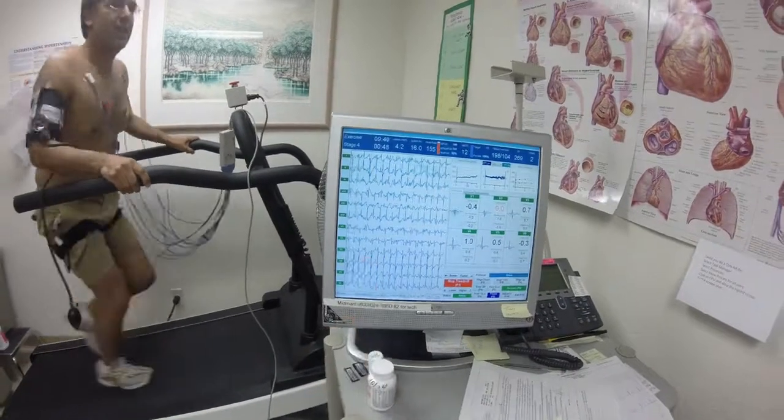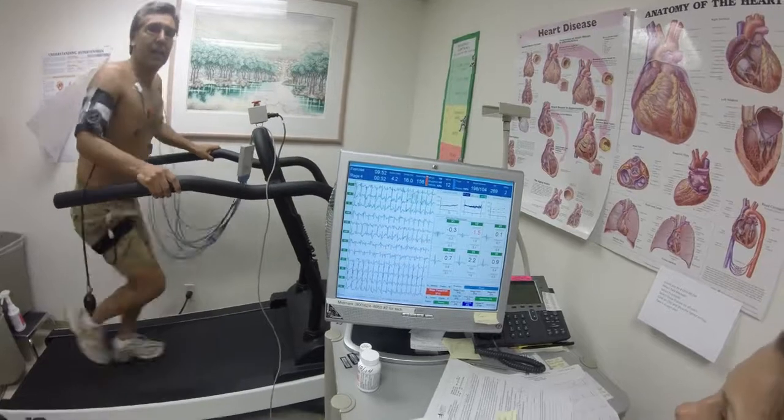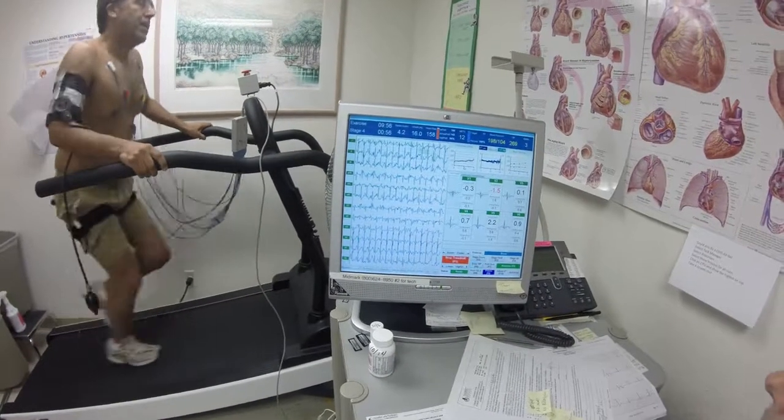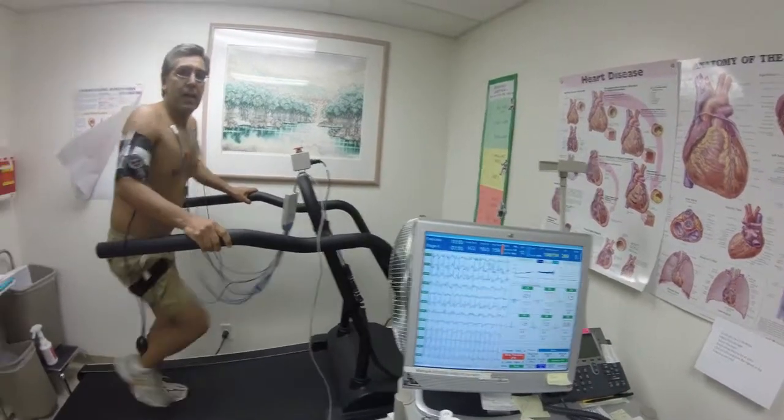Any changes you notice? No. Great. So your heart waveform is looking perfect — no change, no rhythm problems. You've been on the treadmill ten minutes, Steve.